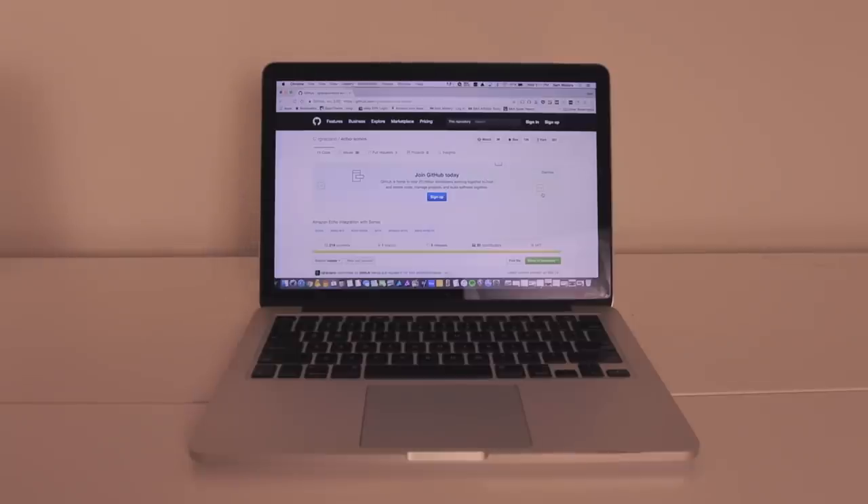The third solution to control a Sonos with an Amazon Echo is to use software that some person out there wrote. They coded this thing and they shared it on a website called GitHub. If you are technically inclined, you can download this code and do something with it to make it work. I've never done it myself, so I can't tell you much more than that, but there's a link to the GitHub below.